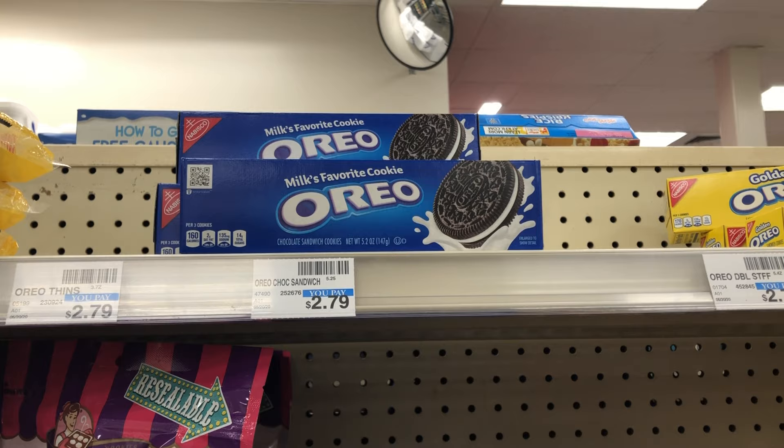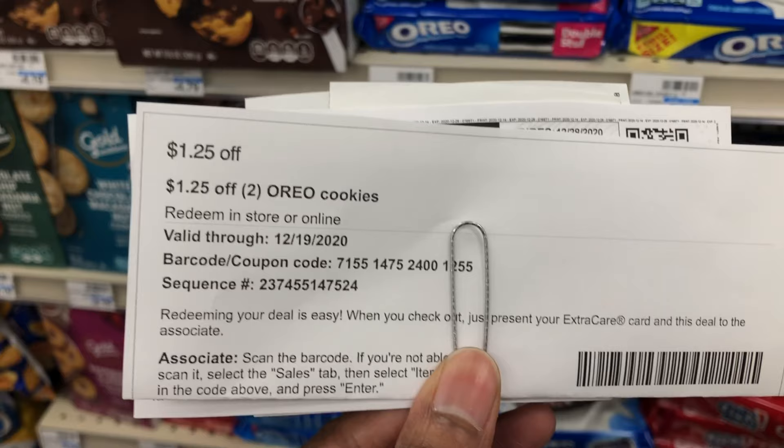Now onto transaction two. I'm picking up two Oreo cookies — they're buy one get one free this week, so two is $2.79. I have a one dollar off of two Oreo cookies CRT, making the cost $1.54 for both, or $0.77 each.